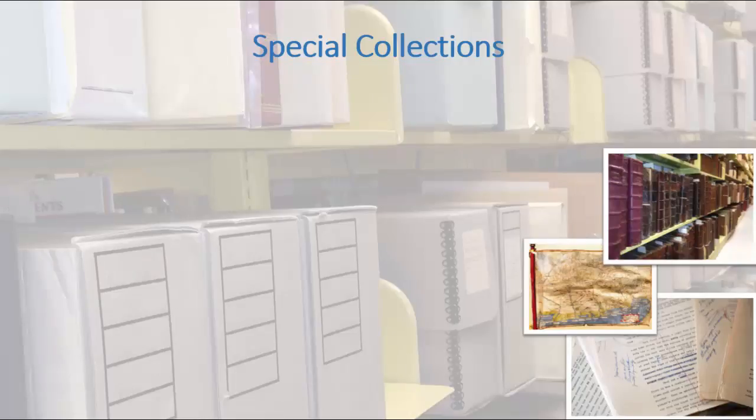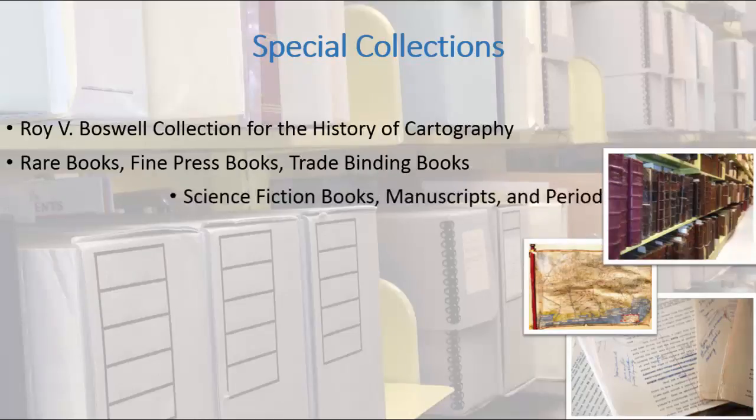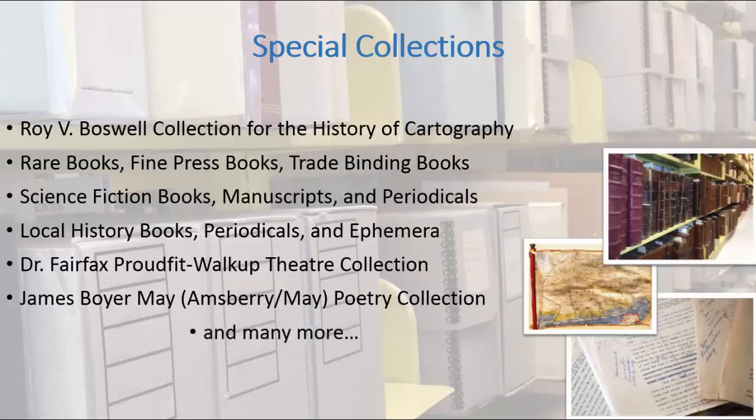Special Collections has a wide range of types, materials, and subject matter. Rare books, antique maps, manuscripts, photographs, and digital images are just some of the items that are considered to be part of special collections. Many collections are named for the collector or donor. These items are considered special because of their uniqueness, rarity, and the subject matter represented by each collection.